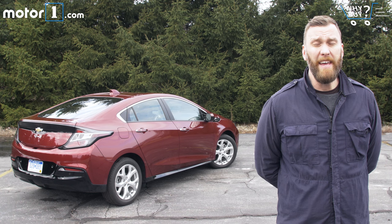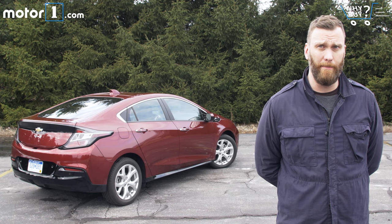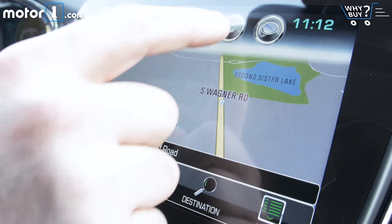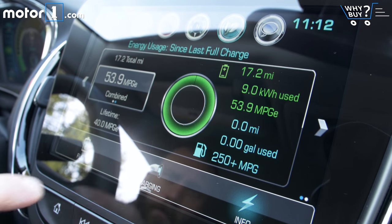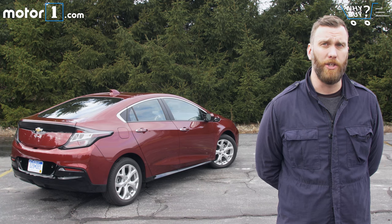Who should buy it? I think anybody in the market for a hybrid should at least put the Volt in their consideration set, especially if you have a pretty short commute, easy access to public charging, or if you are really concerned about tailpipe emissions.